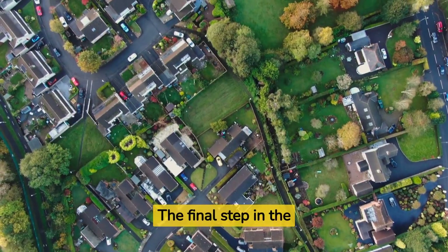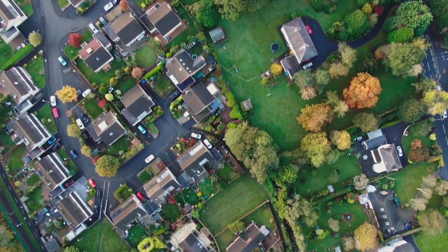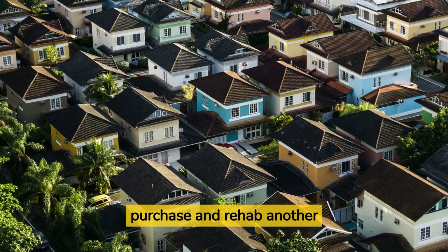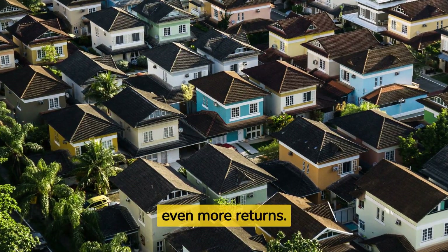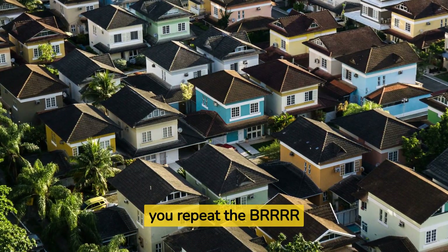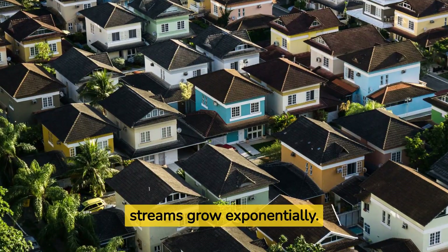The final step in the BRRRR method is to repeat the process with the funds extracted. With the $32,500, you can purchase and rehab another distressed property, generating even more returns. Over time, as you repeat the BRRRR method, your real estate portfolio and passive income streams grow exponentially.